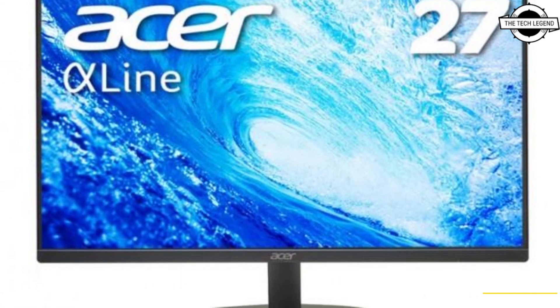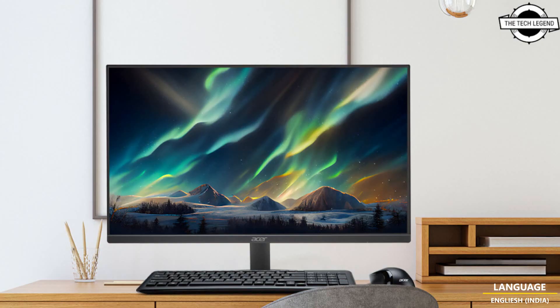The 27-inch model features the same specifications, including 72% NTSC color gamut, approximately 16.7 million colors, brightness of 250 candela per meter squared, contrast ratio of 3000:1, and a VESA mount with a 100x100mm pitch.